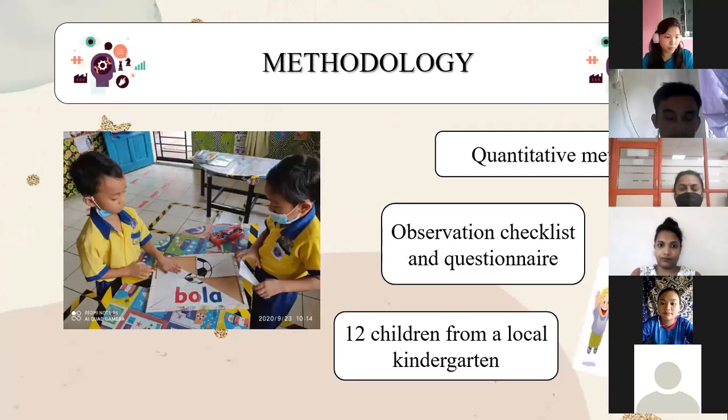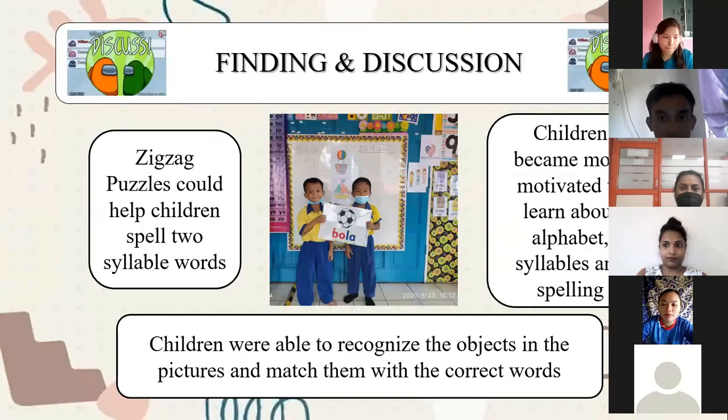For the methodology, our respondents were 12 children from a local kindergarten. We observed them completing the puzzle and examined their behavioral responses based on a set of criteria through a checklist form.